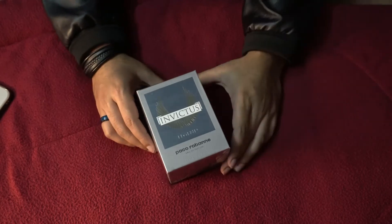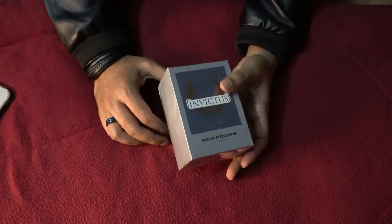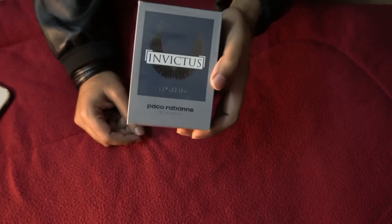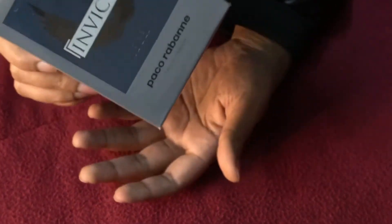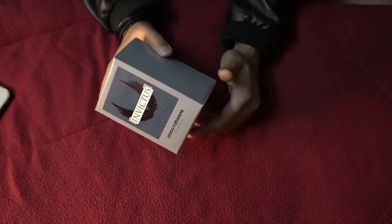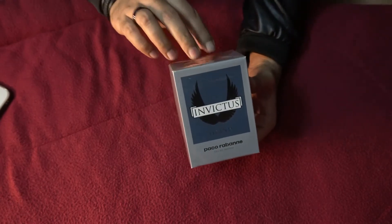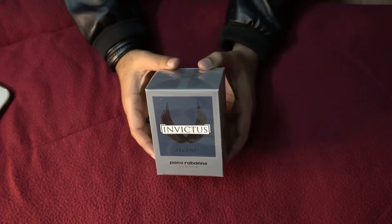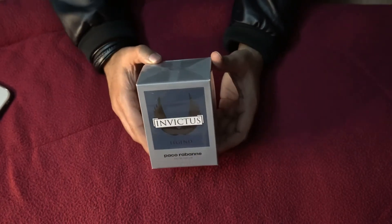The only flanker I ever liked was Aqua 2016. Unfortunately I don't have that juice left, so I stopped with the Invictus line. But recently I was in a mall hunting for fragrances and came across Invictus Legend. I tried it and it reminded me of the 2016 batch of Invictus Aqua — that's the only reason I purchased it. I don't think 2018 Invictus Aqua is anywhere close to 2016, and unfortunately they discontinued it.